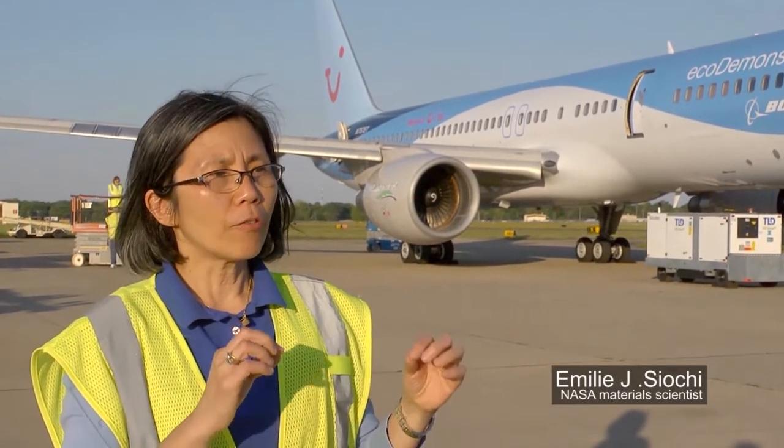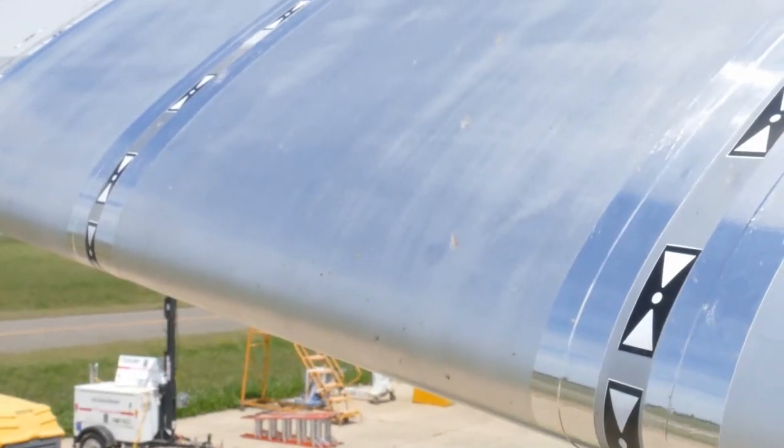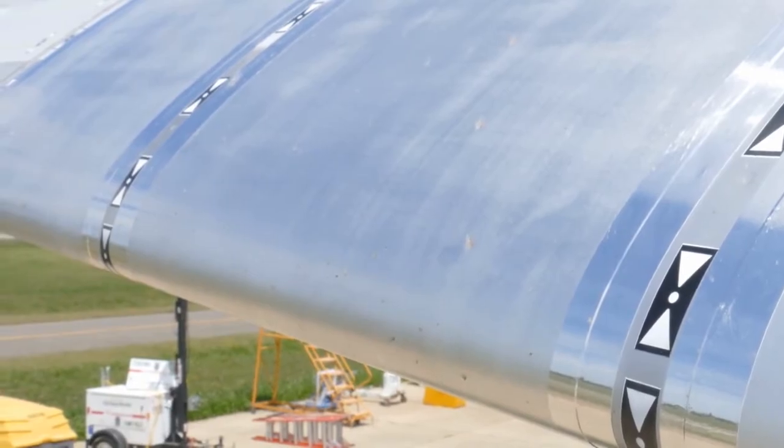Here's NASA's senior scientist Emily Sciocci: If you have bugs accumulating, what it does is it causes the airflow to trip from aerodynamic to turbulent. What we want to do is test to see if the coatings that we developed actually reduce the number of bug strikes. But what benefit could there be in sloughing off bug splatters that are typically only a few centimeters in diameter?